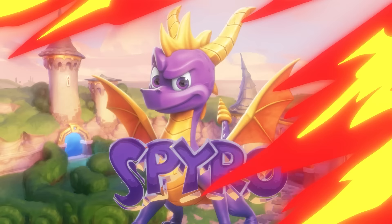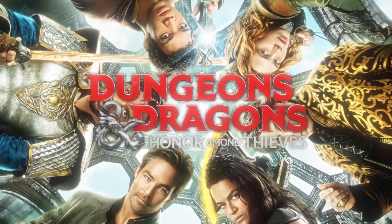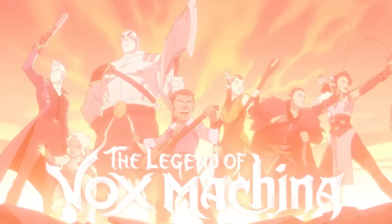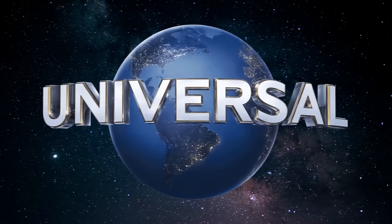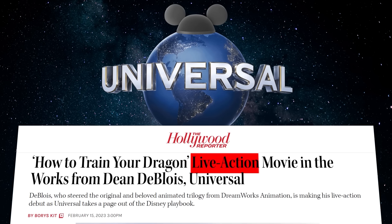House of the Dragon basically saved the Game of Thrones IP, there are whispers of a new Spyro game in the works, there's the new Dungeons & Dragons movie with a TV show not far behind, and the D&D livestream Critical Role has had two seasons adapted into the genuinely fantastic Legend of Vox Machina. Even Universal is starting to get in on the trend, announcing they're going the Disney route by giving How to Train Your Dragon a live-action remake.